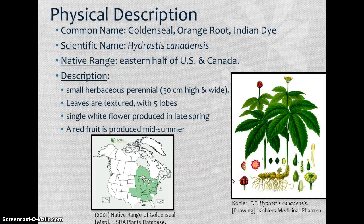It's a small herbaceous perennial, typically only growing about 30 centimeters high and wide. In the line drawing you can see that the leaves are very textured — they have five lobes and serrated margins. They have a single white flower produced in the late spring, usually late April or early May, and a red fruit is produced in mid-summer, usually July, sometimes late June.